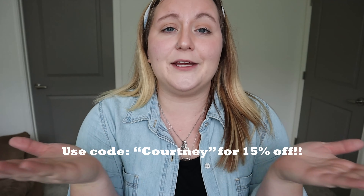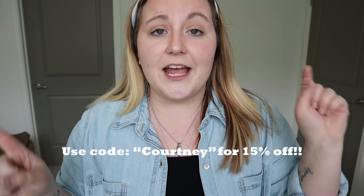Alright guys, those are all the clothing items I have for us today. I hope you liked everything — let me know in the comments down below what your favorite piece was. If you purchased one of these clothing items please take a picture and send it to me on Instagram, I want to see us be twins. Don't forget to check out my description box down below for a link to all of these clothing items as well as my discount code.